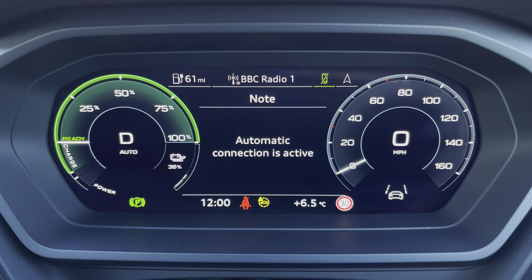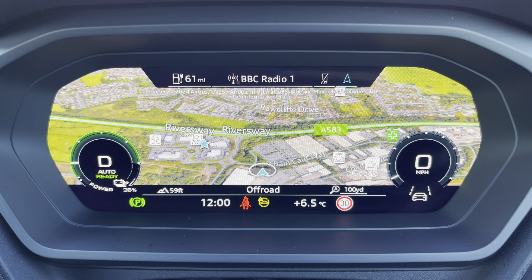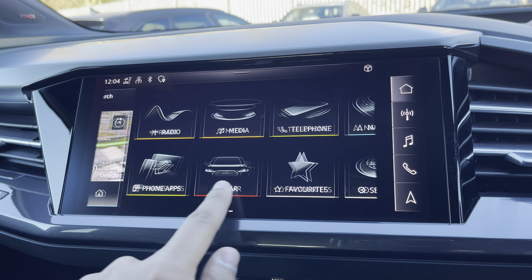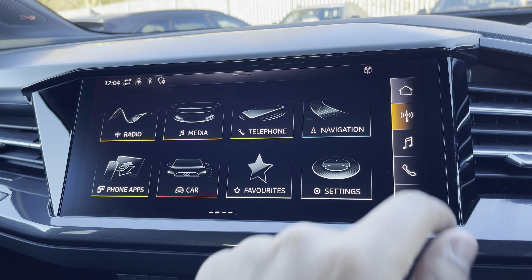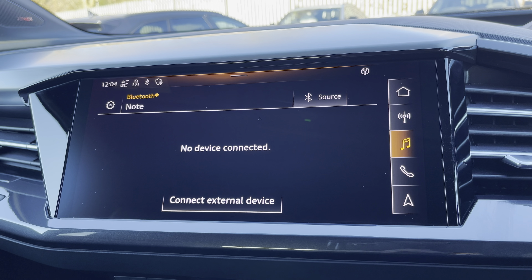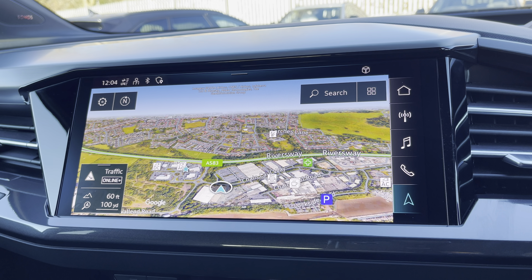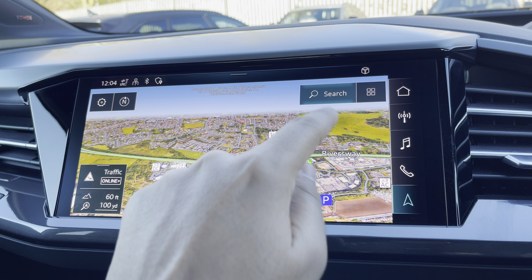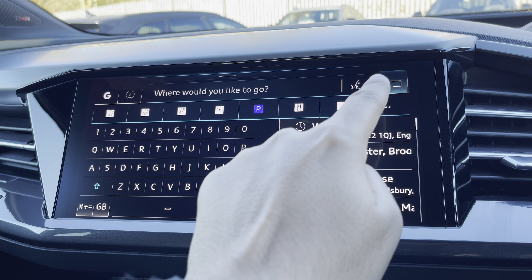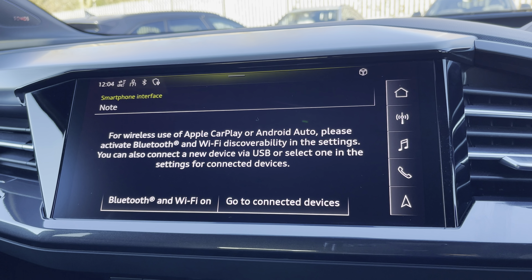The virtual cockpit also features navigation with 3D mapping, and you can change the size of those dials. As standard we have the 11.6 inch MMI navigation plus display screen with functionalities including DAB digital radio, media controls, telephone equipment, and navigation with 3D mapping. If the range is reduced, you can easily find AC and DC compatible charging locations using the search function. There's Audi smartphone interface allowing you to connect your device via wireless Apple CarPlay or Android Auto.